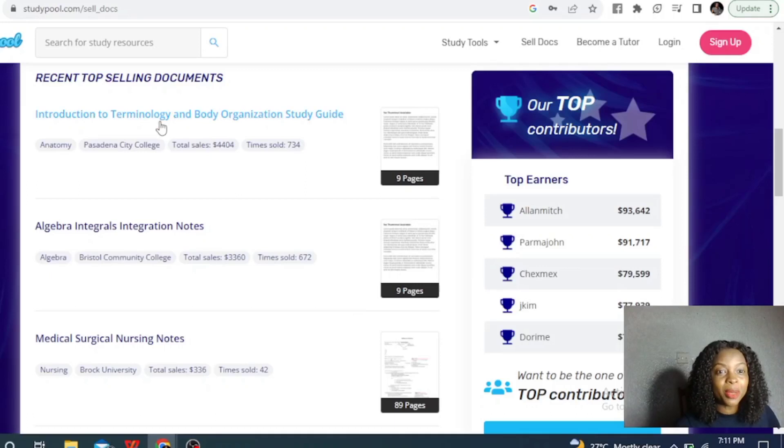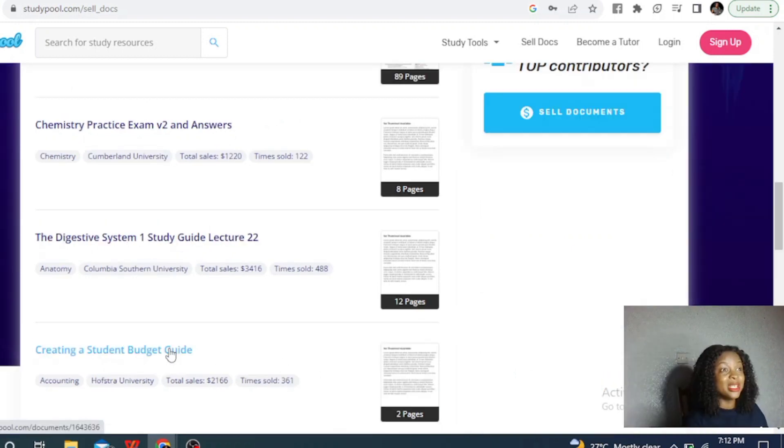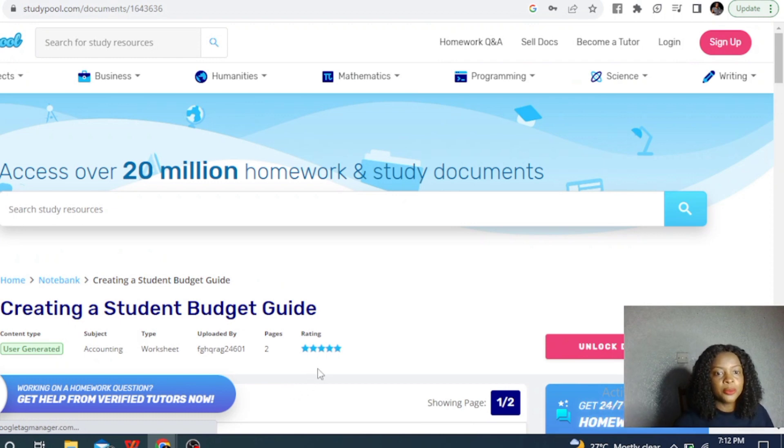Have a look at this list of recent top-selling documents. For example, 'Introduction to Terminology and Body Organization' has sold 774 times — it's a 9-page work. Another one on Algebra has sold 672 times, also 9 pages. Then there's 'Creating a Student Budget,' which is actually very interesting. You can view more and see all the documents here — it's something sweet and easy that you can do.